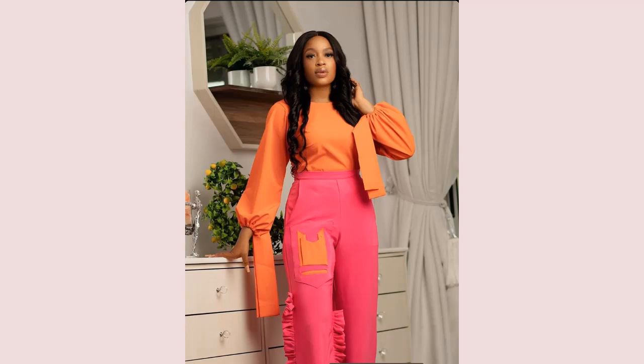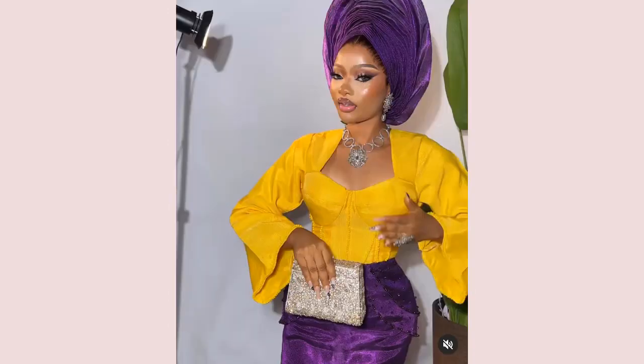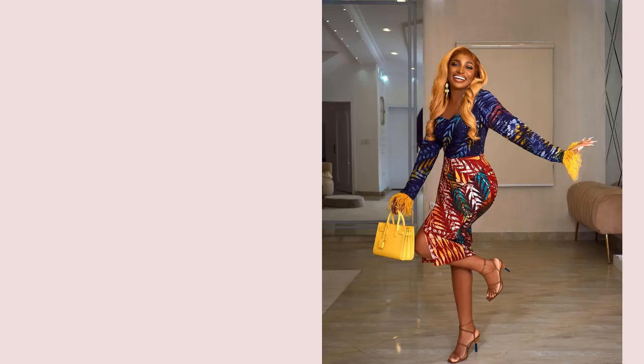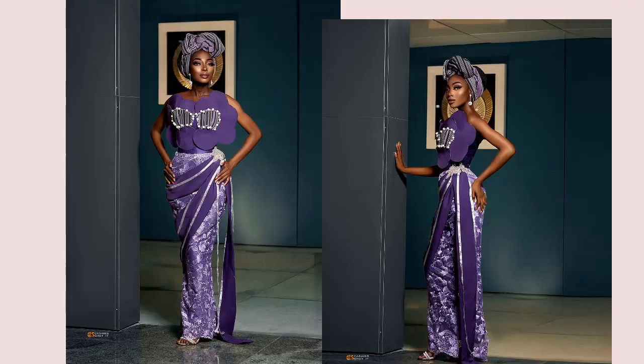Another color we never saw coming is yellow — yellow and lemon. It's another beautiful color you can see coming. Check those beautiful colors out: yellow mixed with purple, just as these beautiful diverse ladies look. Not only in fabric, we also have it in beautiful accessories like fashion bags and shoes to complement your fashion look. I know you would definitely love to have it in your closet.